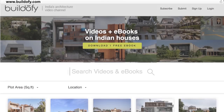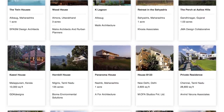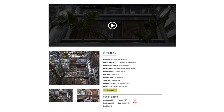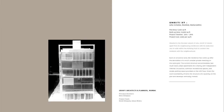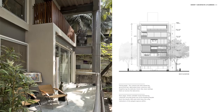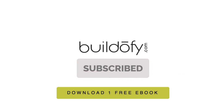Buildify announces the launch of its new website www.buildify.com. Download detailed ebooks of houses in India with technical plans and fact files. Subscribe to buildify.com and download one ebook free.